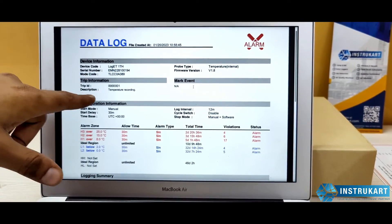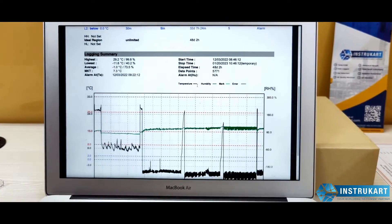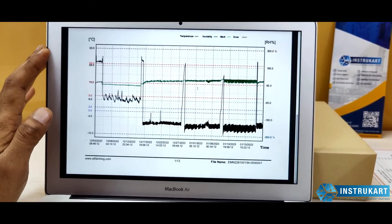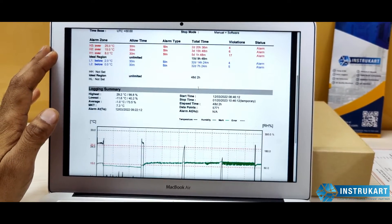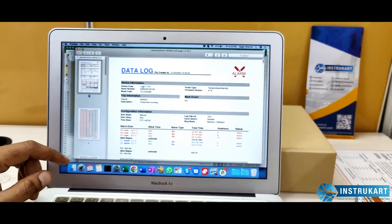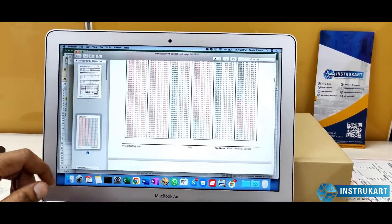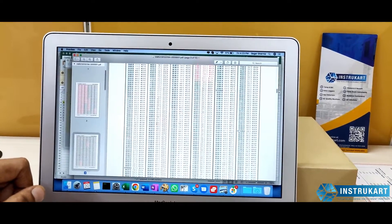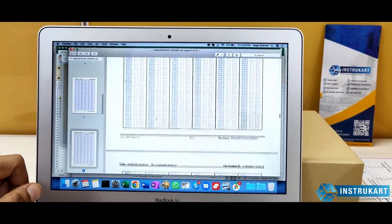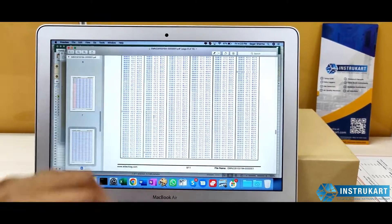In the report you can see the device name, the trip ID, and alarm conditions. There is a graph for better reference showing temperature and relative humidity. You can see how the temperature and humidity behaved throughout the entire journey of data collection. The data shows it was mostly in negative values because the logger was kept in a freezer.